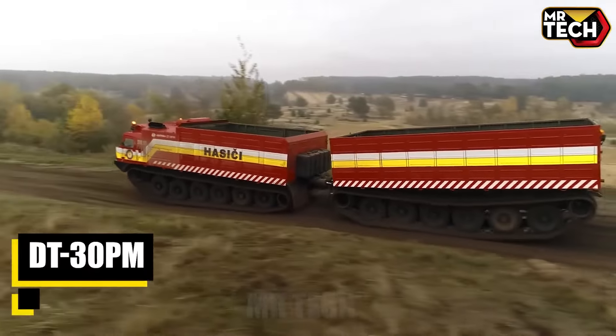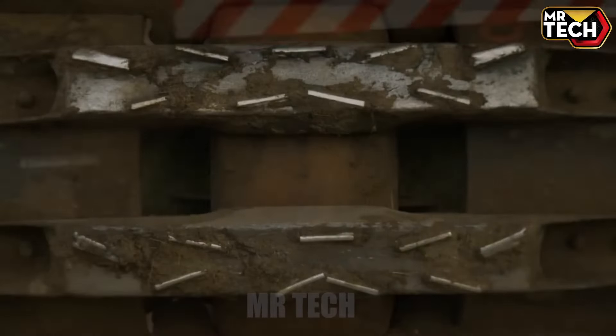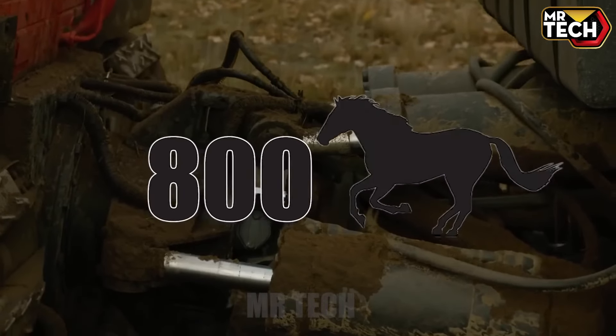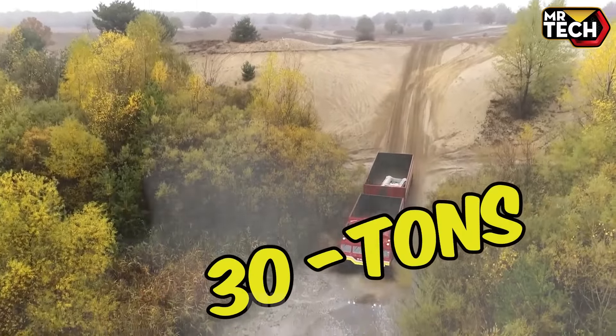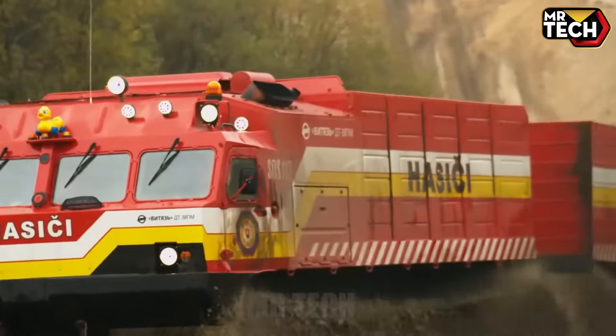The DT-30PM, made in Russia, handles swamps, mud, and water effortlessly. Its 800 HP engine and articulated design offer unmatched towing capacity. Weighing 30 tons and costing $500,000, it's a true game-changer in amphibious transport.